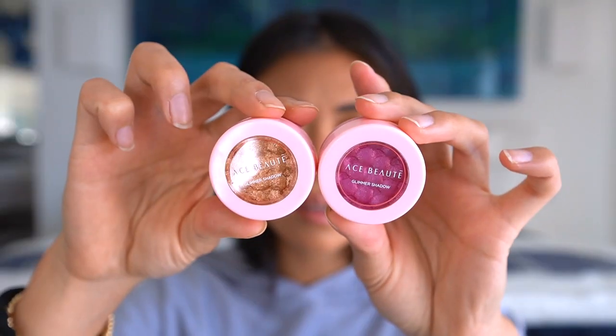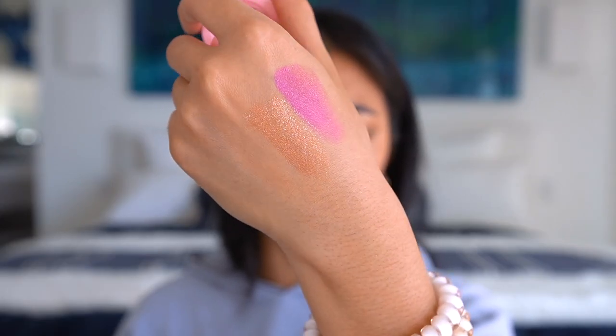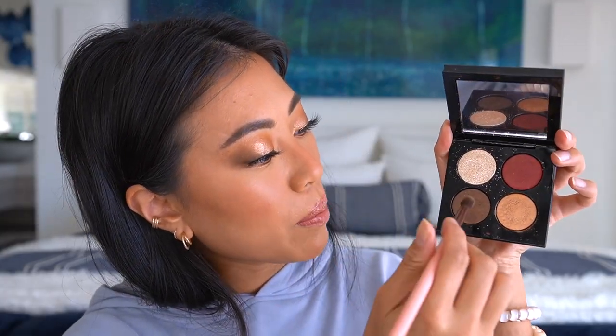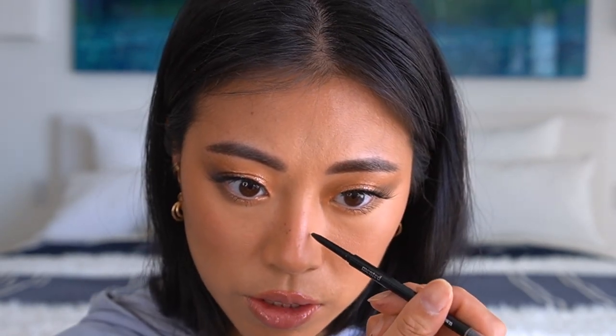I also wanted to use these Ace Beauty glimmer shadows. The shade Huckleberry is pretty but doesn't fit this look. The shade Ice Latte — a gold with silver flecks — I'm going to pat this onto the center of my lid. Wow, that is so pretty and even a little more shimmery than the Pat McGrath. I applied it all over the lid to intensify the look, then along the lower lash line. I also applied the dark brown from the Pat McGrath palette to the outer third of my lower lash line, then brushed the Pat McGrath mascara onto my lower lashes. Finally, I used the Mented brow pencil to do a couple of faux freckles — perfect for this.